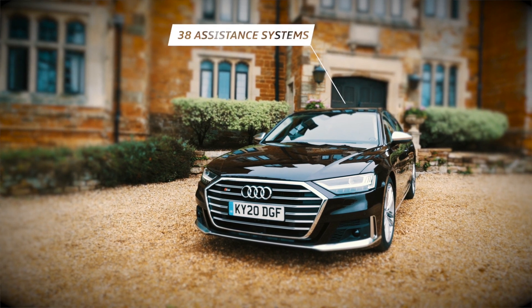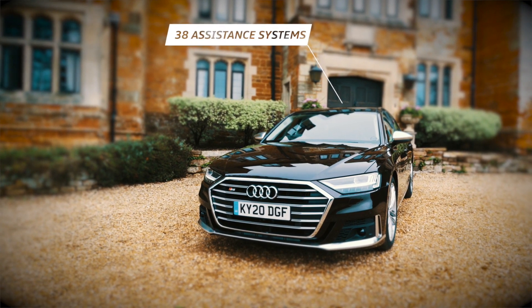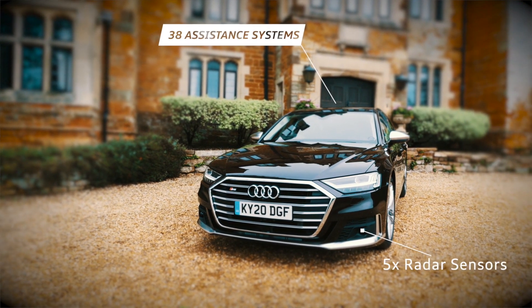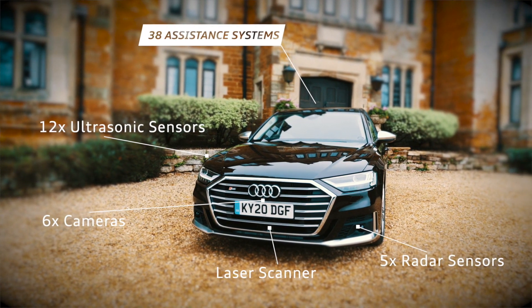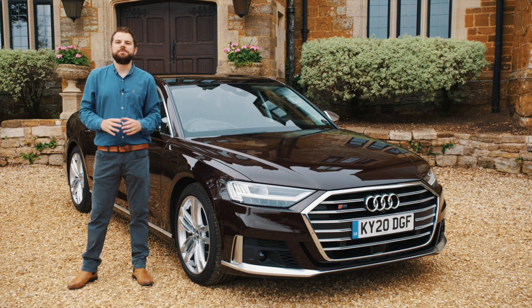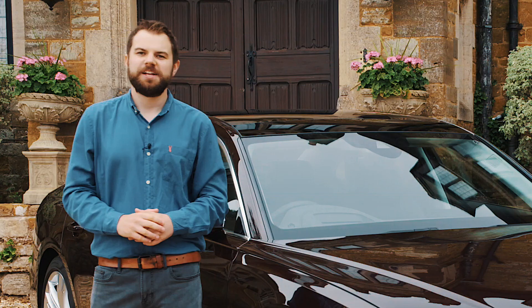In this S8, there are a total of 38 assistance systems on board, and drivers are under the watchful eyes of five radar sensors, six cameras, 12 ultrasonic sensors and a laser scanner. We'll show you more of what these can do next time on Audi Tech Unplugged. Thanks for watching.